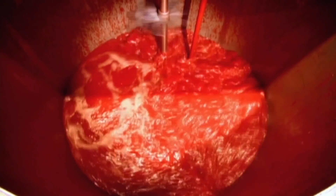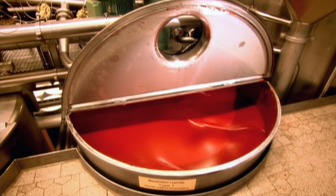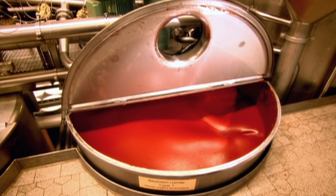There's only eight people in the world that know the recipe, and even I don't know the recipe. Well, we can now reveal that the tomato paste is squeezed into large vats and mixed with vinegar, sugar and salt.